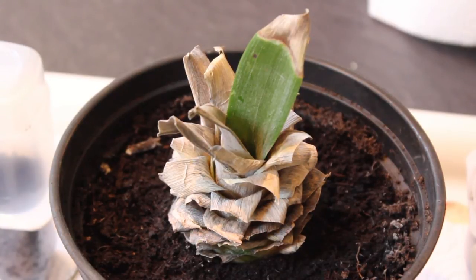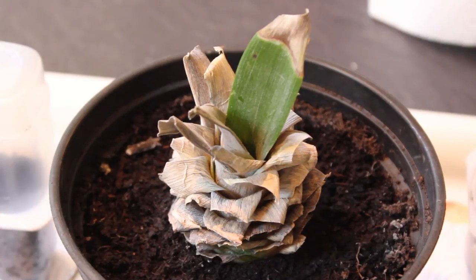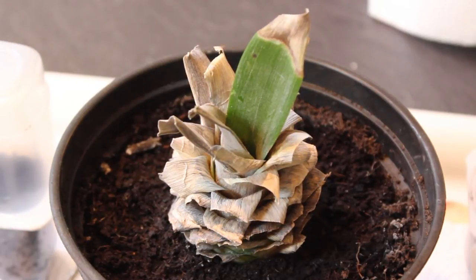So I tried it again and put this one straight into some soil. So far it hasn't died completely, but it's a hit or miss really. I'm going to give it another go in the future and try to find one with new growth in the top.